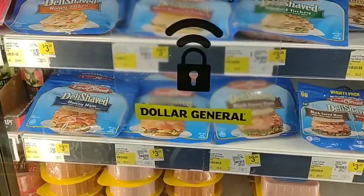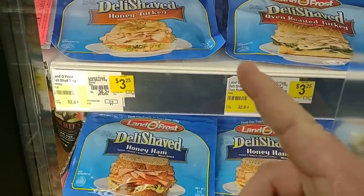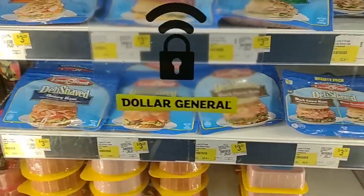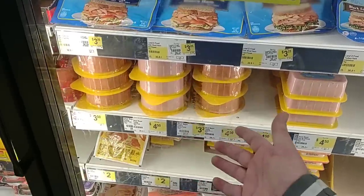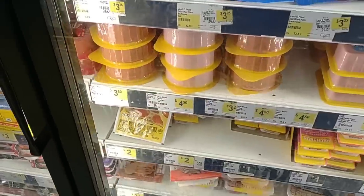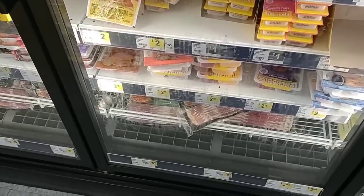They do sell Land O'Frost here at this Dollar General — three twenty-five. This is only nine ounces though, so not as good of a deal as you'd get at Walmart. They do have the double here — the ham and the oven roasted turkey. They've got some bologna, which is outrageously expensive — four dollars and fifty cents. Some different bacon options: five dollars for one kind, and five dollars and fifty cents. About the same price as everywhere.